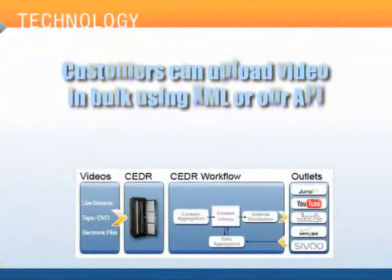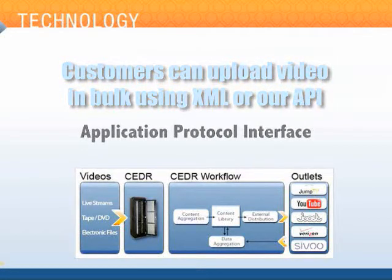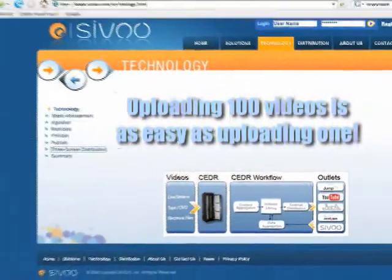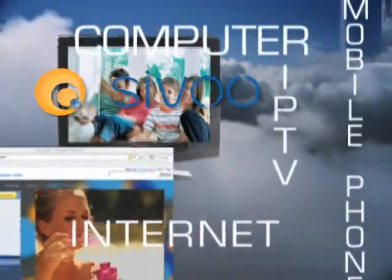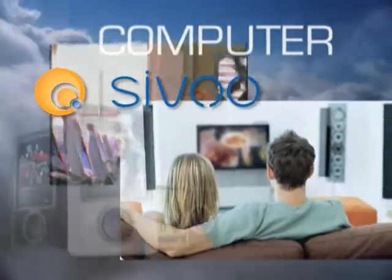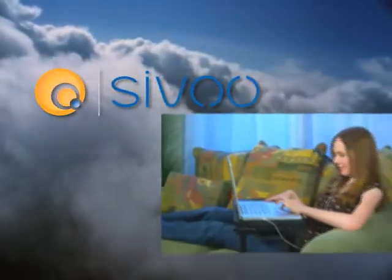Customers can also choose to upload their video in bulk using XML or RAPI, Application Protocol Interface. This means that uploading 100 videos is as easy as uploading the one we just did here. CIVO makes video management and distribution on any platform time and cost-effective, without the enormous undertaking associated with transferring, encoding, distributing, and reporting.